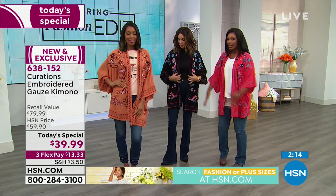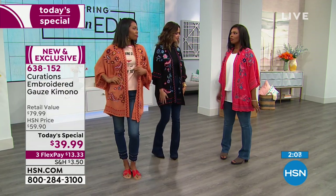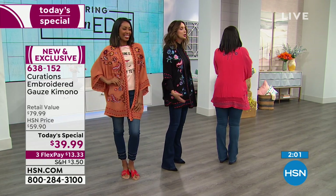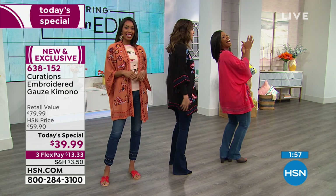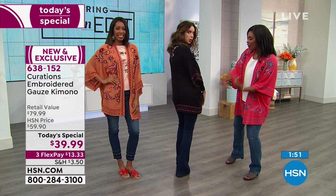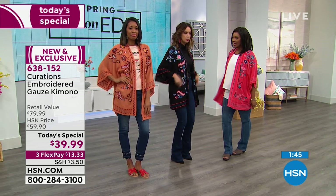I'm 5'5", so if you're wondering whether it's going to be too big or too long and engulf you — I don't think it's too much at all. And I appreciate a little coverage on the backside — anything that covers my backside has no idea I'm Cuban, it did not get the memo. So if I want to wear it with my swimsuit back home in Miami, I can wear it around my kids and not have to worry about anything peeking through.